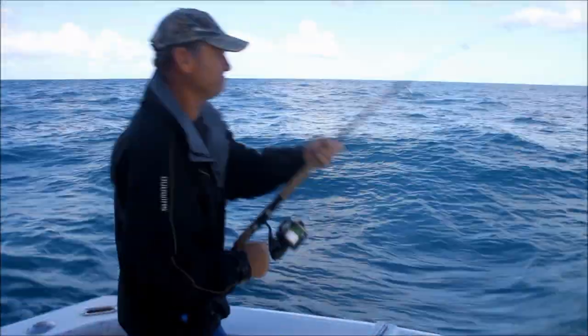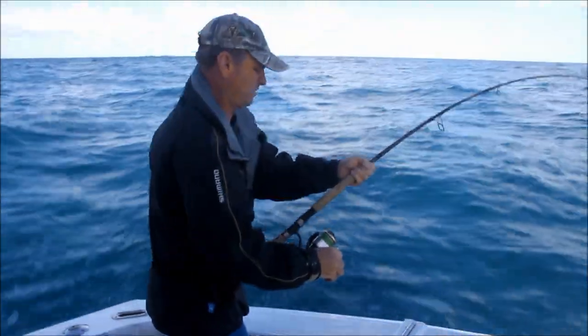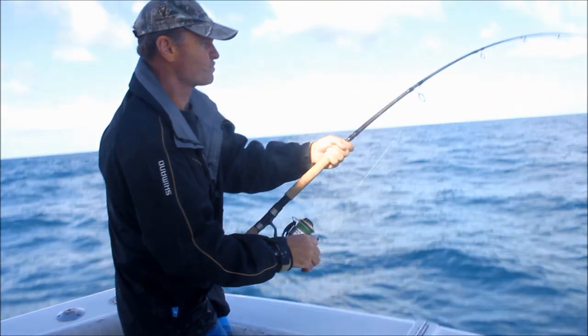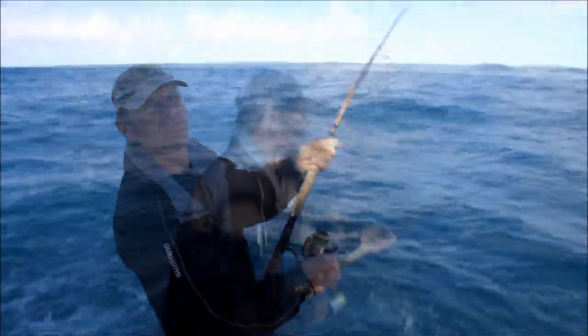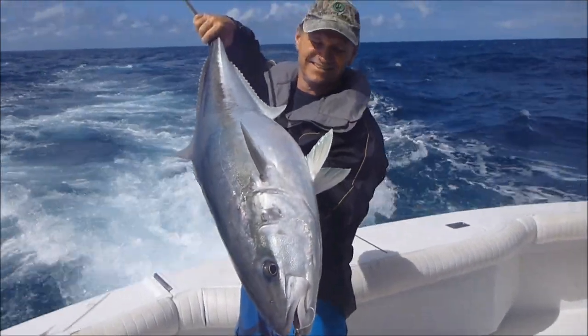Down! What have you got on there, Scotty? Bumper bar. Well, there you go guys — how is that for a kingy on a bumper bar lure? You've got to love that.